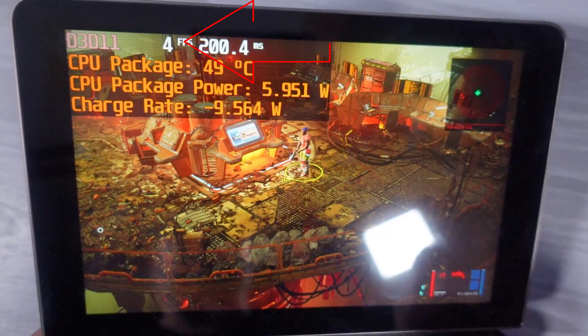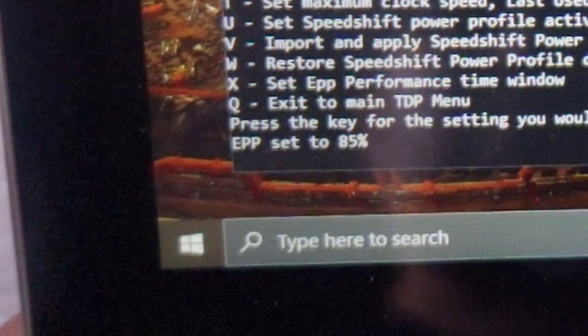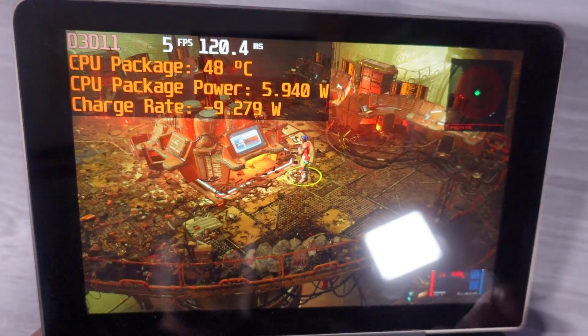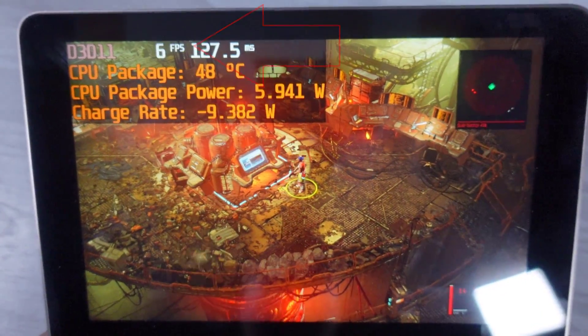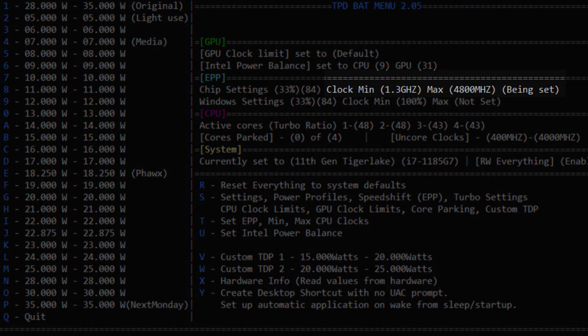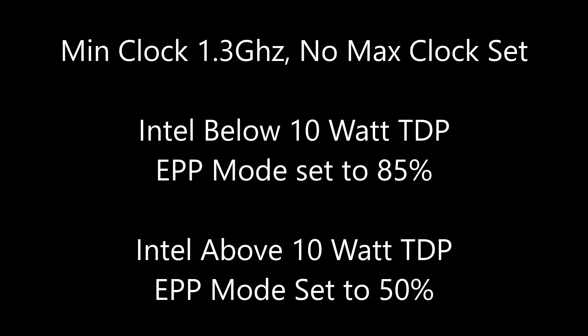Regarding settings, I will make every attempt to use the best tuned settings I can for every TDP. For instance, below 10 watts on Intel 1185G7, it's better for the platform to run an EPP setting of 85%. As you can see here, both settings are a TDP of 6 watts, but EPP mode goes from 50% to 85% and we get a small bump in performance. Additionally, the floor setting for all EPP modes is 1.3 GHz with no ceiling on the max frequency. Any Intel setting with a TDP below 10 watts will use an EPP setting of 85%. Any TDP above 10 watts, EPP will switch to 50%.